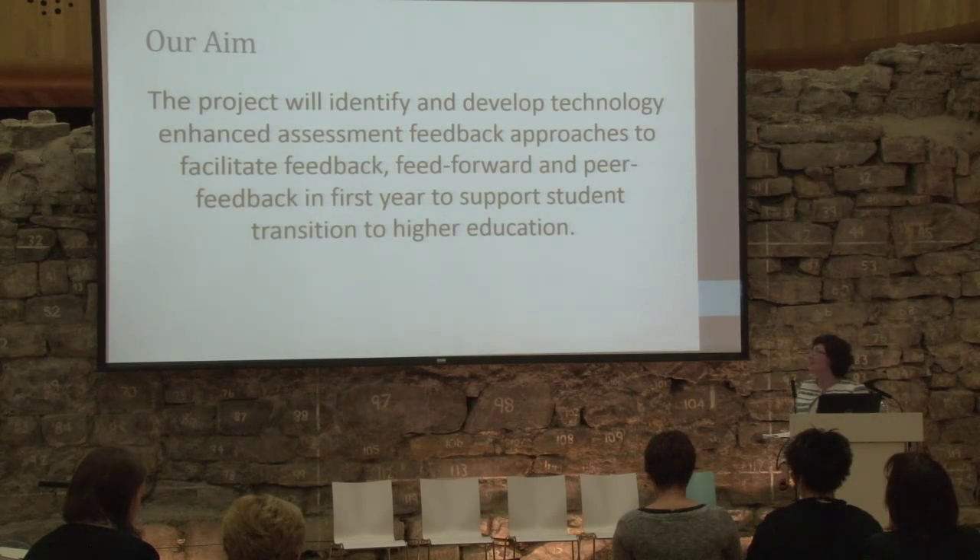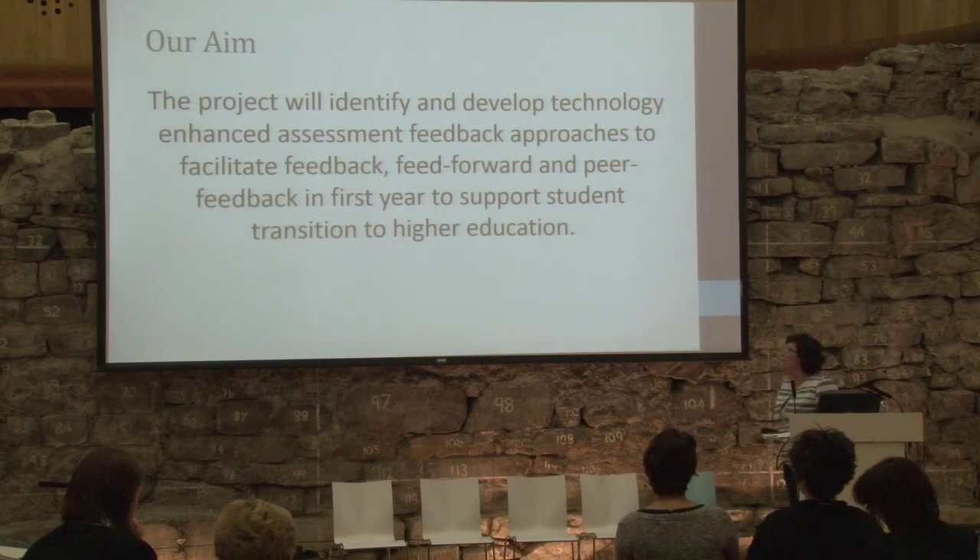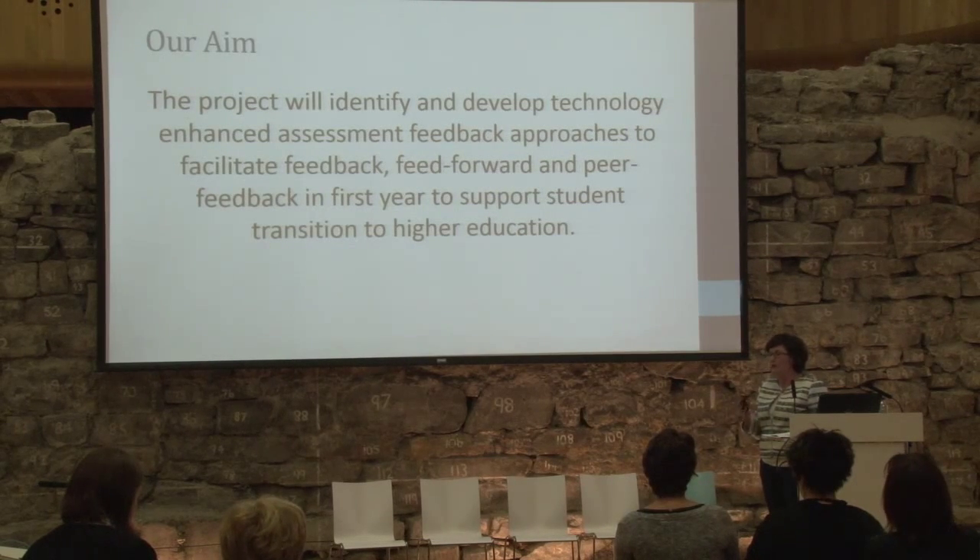What's the project about? The project aims to identify and develop approaches for feedback in first year using digital technologies — particularly feedback approaches, feed forward, and peer feedback for students. Overall the project takes a design-based research approach: we start from the literature, develop approaches from what we find there, then develop case studies working with departments.